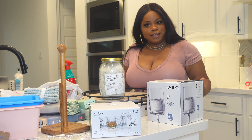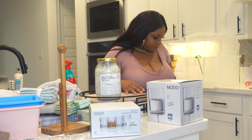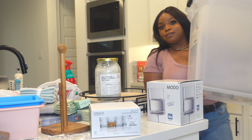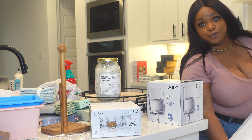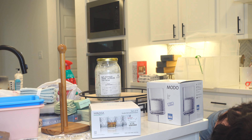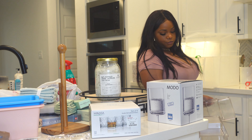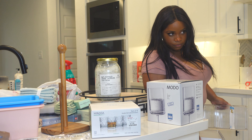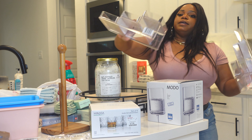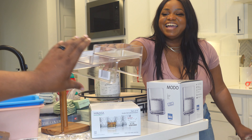Wrapping up, we got a container for our golden doodle Uno's dog food — he's a little over a year old. It comes with wheels and was $26.99, holding up to 45 pounds.